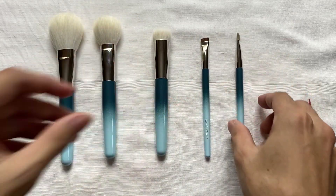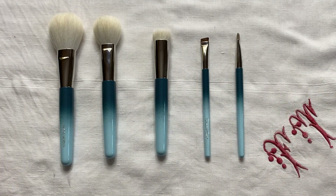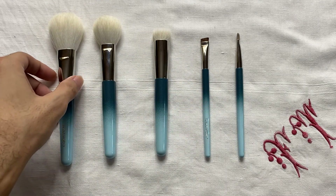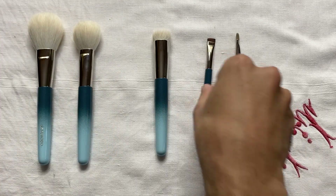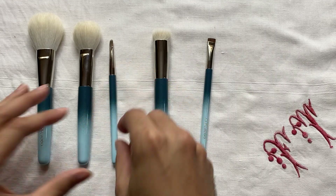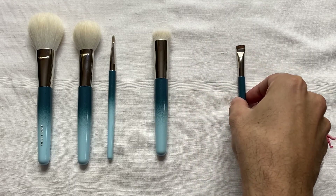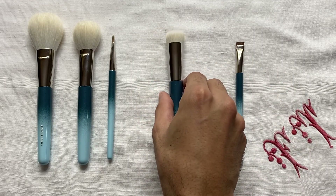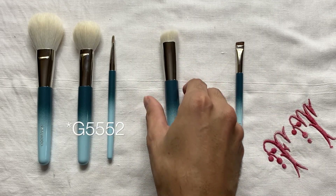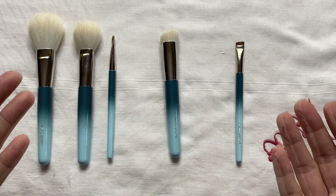Although this brush set is a limited edition and these blue handles are no longer being produced, the brushes actually still belong to the permanent collection of Hakuhodo. The B206, B110, and B516 brushes belong to the B series; the J5549H belongs to the J series; and the G552 belongs to the G series. So if you go to their website, you can actually purchase these individually or as needed.